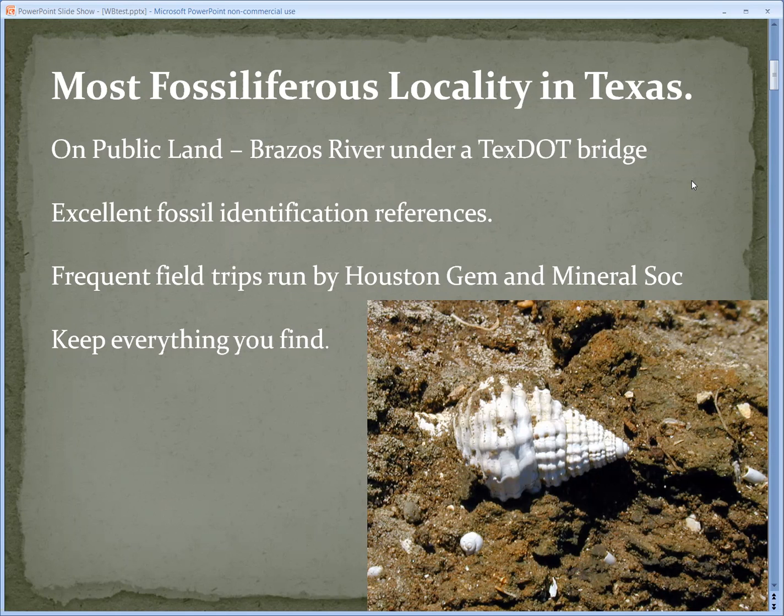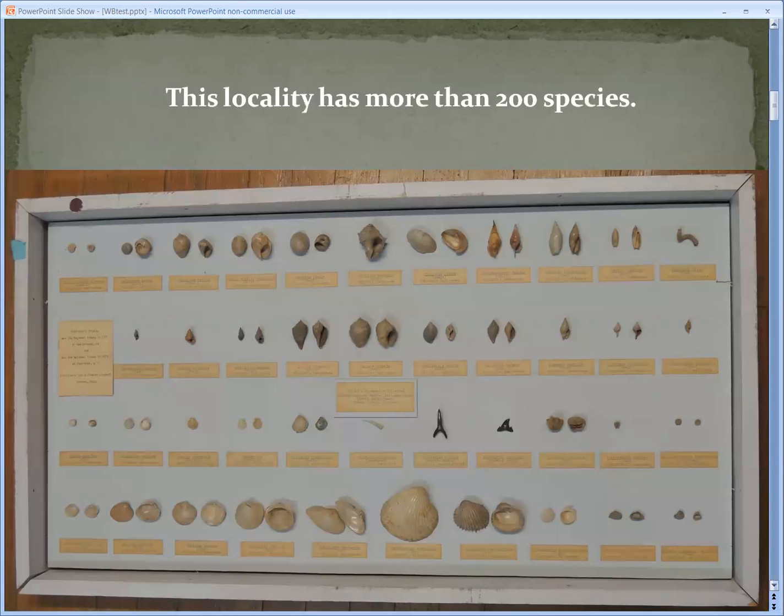The little snail that you see in this picture is called Distortio, because its last whorl is irregular — so it's a little different. This is a fossil collection that was done for Whiskey Bridge and it shows some of the 200 species that are found here. Let me show some of these in detail.